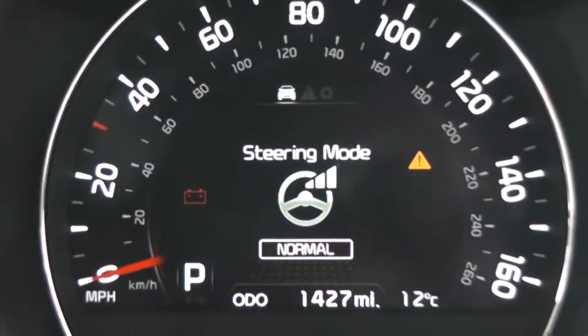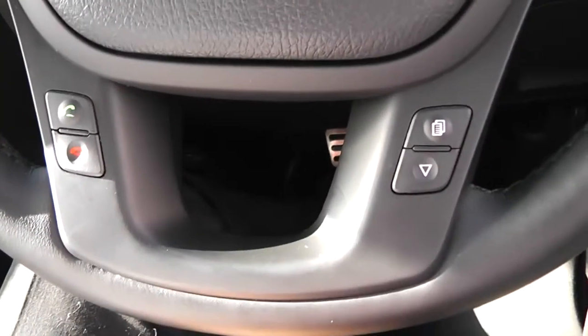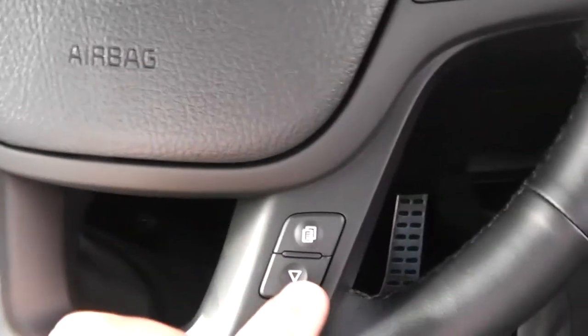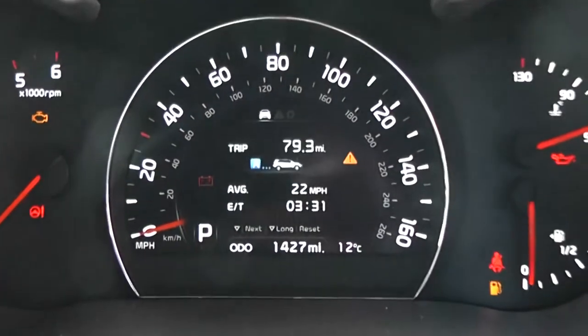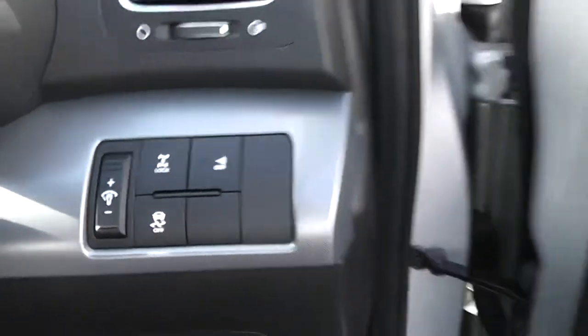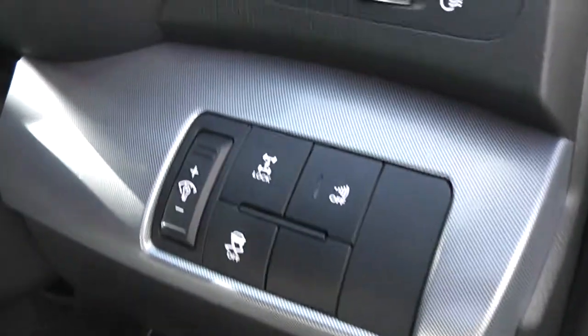You can select sport, comfort or normal driving modes. There's also Bluetooth and voice recognition, so you can use the buttons to accept or decline incoming calls. You can go through all the different modes on the trip computer, and you can also turn off the traction control.